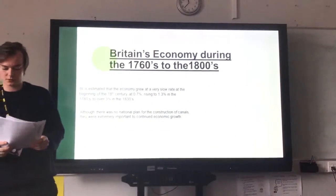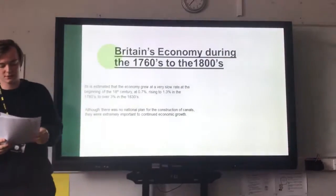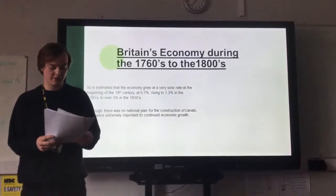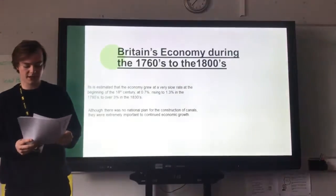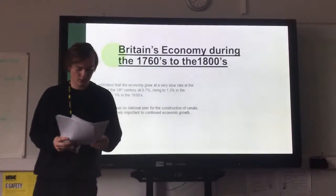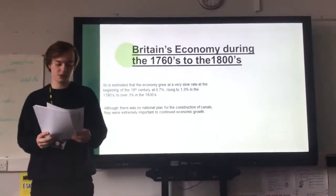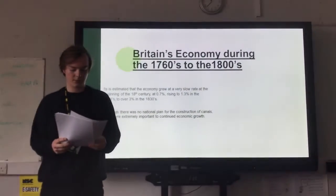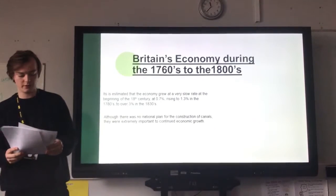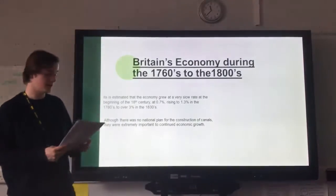Thomas Newcomen's steam piston engine also increased efficiency in coal mining, leading to a huge reserve which meant less chance of fuel shortages. The factories employing these new technologies were allowed to work all year round at near maximum efficiency, which only drove Britain's economy even further. Workers also began to see more material wealth for their labour and thus became more productive. The entrepreneurship and business acumen of inventors such as Richard Arkwright meant they were always looking to improve and help sustain this growing economy, and Britain's prosperity grew an incredible amount.